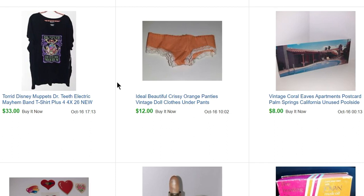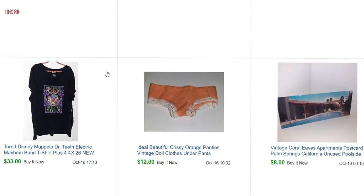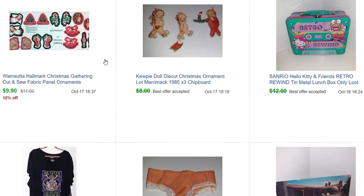This next item is a Torrid shirt — it's a Muppets Dr. Teeth and the Electric Mayhem Band shirt. What I like to do when shopping online is look for things at a reduced clearance price that I can resell and use to cover the cost of things I'm buying. This shirt was on sale for $8 and it sold for $33, which meant the two t-shirts I also bought on sale for $8 were basically free.